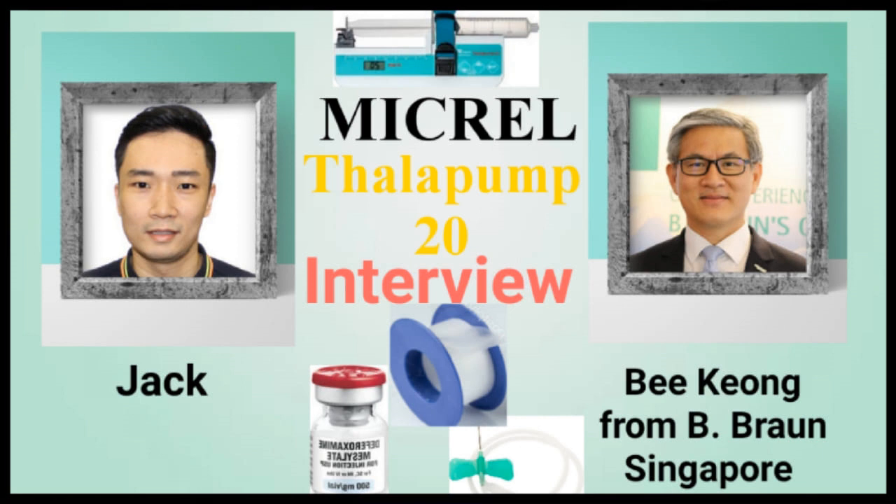Another question I think everyone would also like to know is: what is the cost of the pump? How much does it cost? Thanks for that question. Like I mentioned, the manufacturer Mikro has a special interest in Thalassemia patients, so they have given a very special price for this Thalapam 20. In Singapore, we are selling it for 800 Singapore dollars per unit. Each device comes with a carry bag, operating instructions, and a set of batteries.